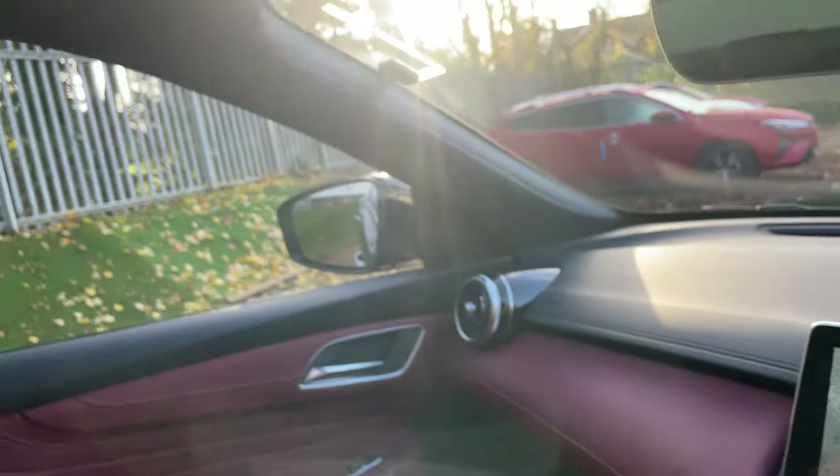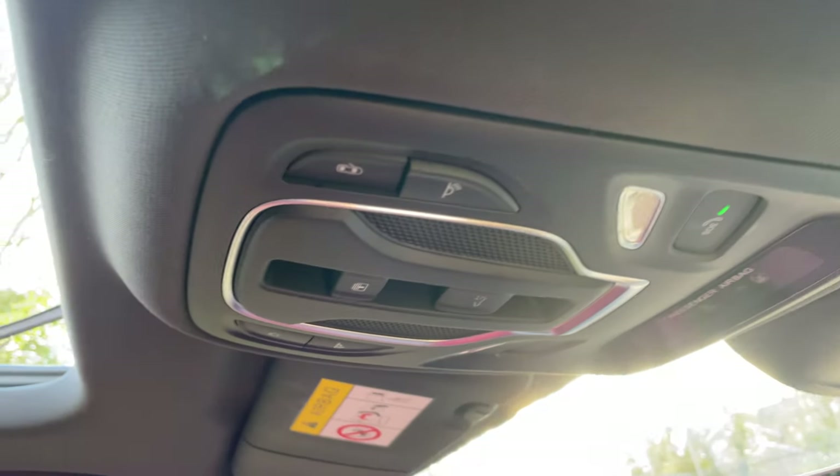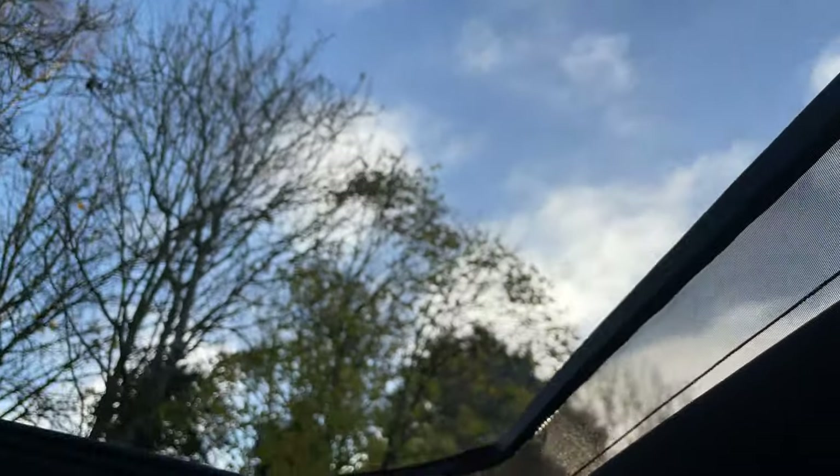So there's the interior, a bit of the technology, and a walk around the body of this MG HS. If you do have any questions, please do call us on 01376 550 899. Look forward to speaking with you all soon.